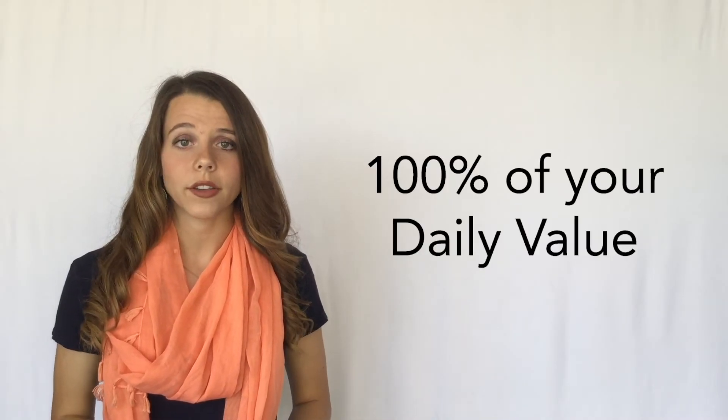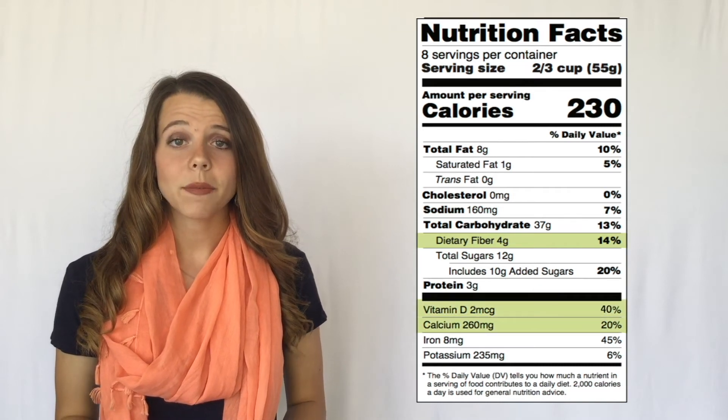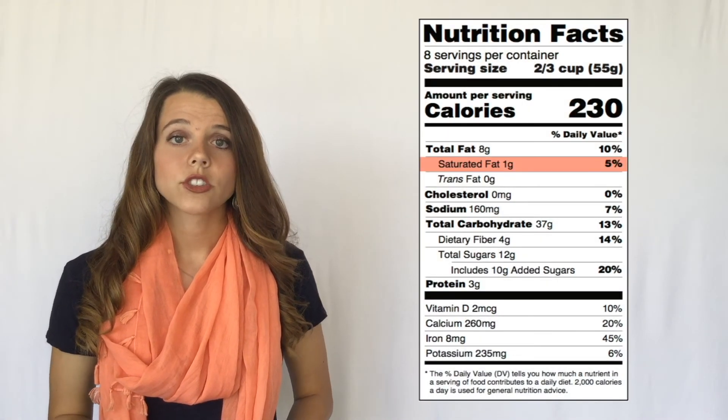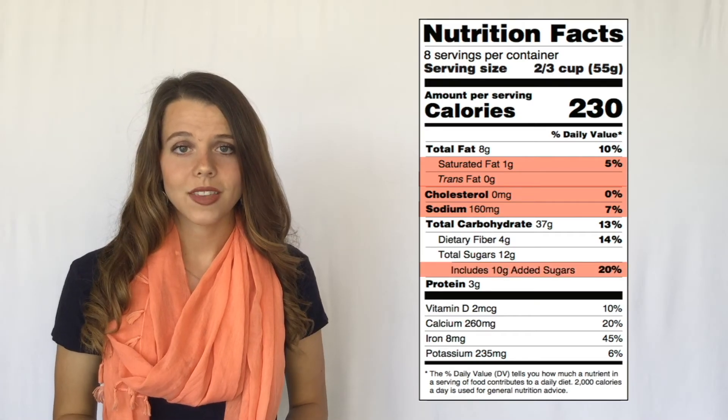Try to consume 100 percent of your daily value for dietary fiber, vitamin D, calcium, iron, and potassium, and less than 100 percent of your daily value for saturated fat, trans fat, cholesterol, sodium, and added sugars.